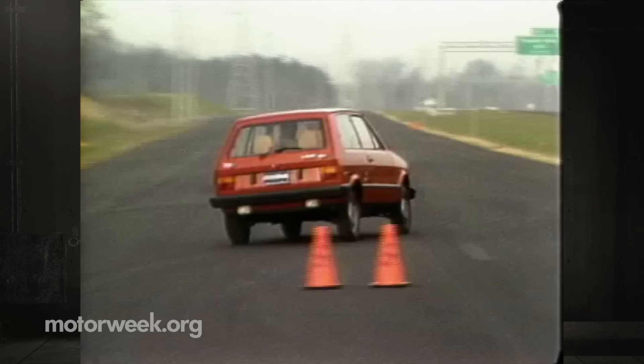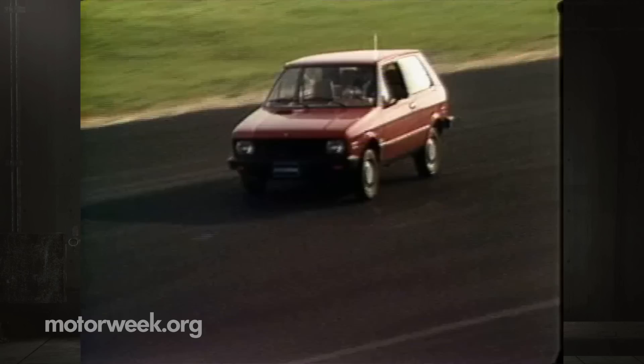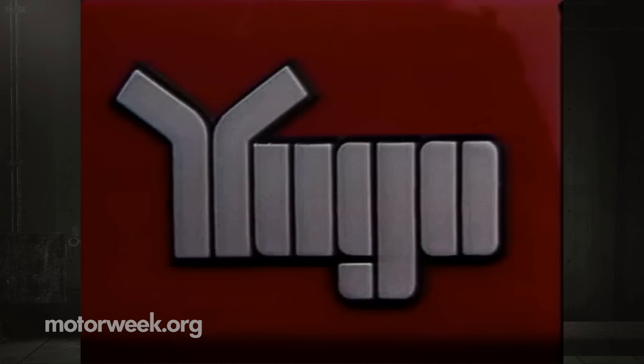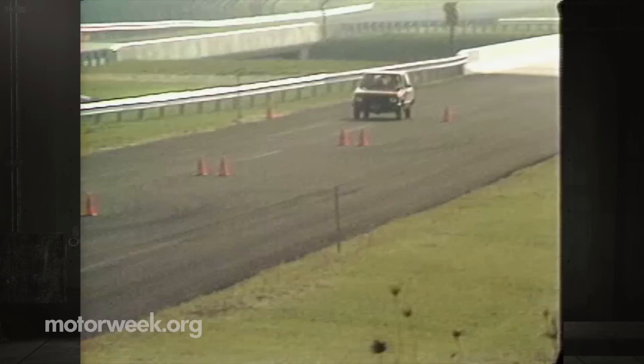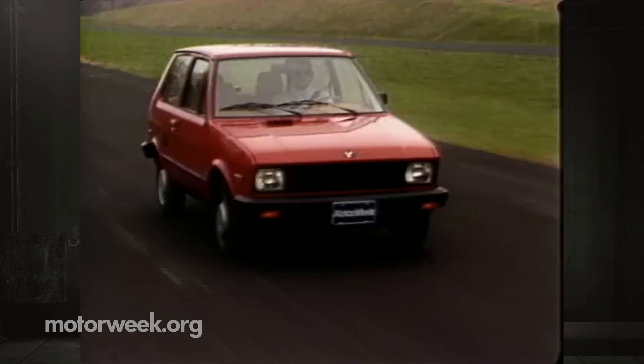If you've ever driven a small Fiat, the Yugo will feel familiar. The steering is heavy, but the car is fairly maneuverable. In tight maneuvers, though, the Yugo's front weight bias causes plow followed by a twitch of the tail, which shows up even more in a 55-mile-an-hour lane change. All told, the Yugo design is a bit dated, but it has plenty of standard perks — like real working vent windows — that make it very attractive. The fit and finish on our car was good.